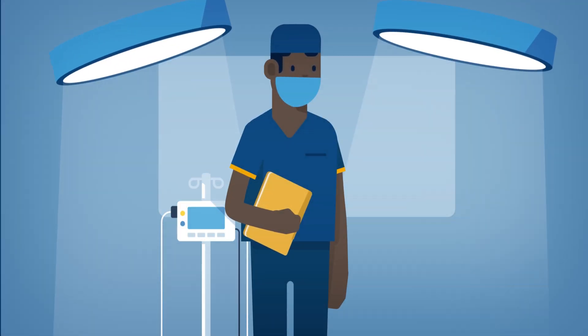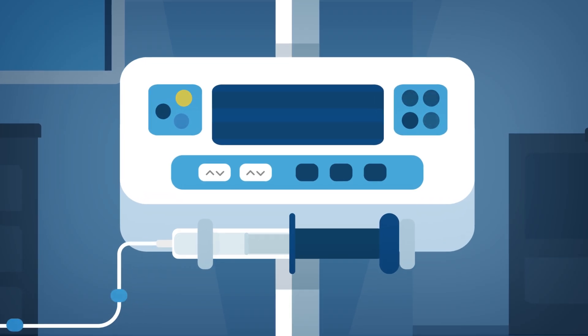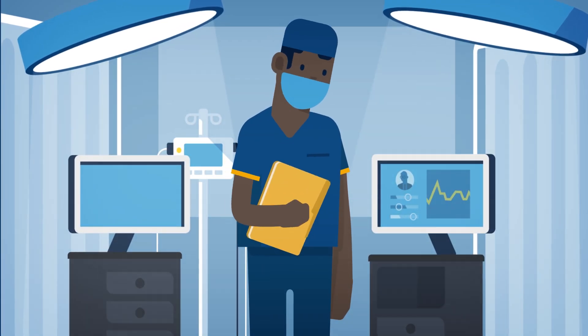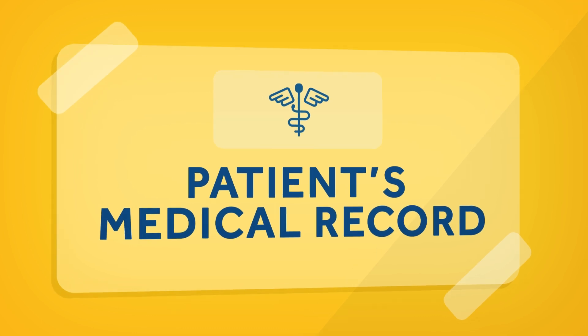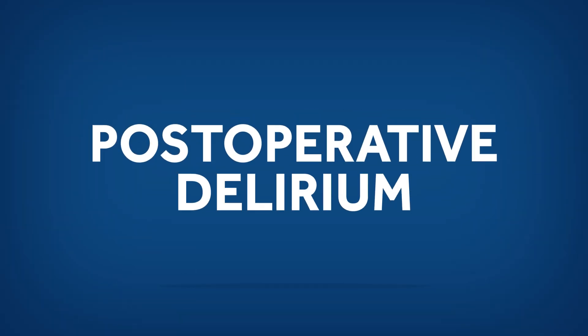As an anesthesia provider, your anesthetics will determine your patient's outcome, not only during the procedure, but beyond. When it comes to elderly patients undergoing major surgery, they have a high risk of developing postoperative delirium, or POD.